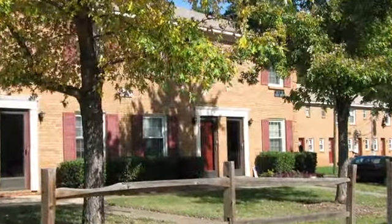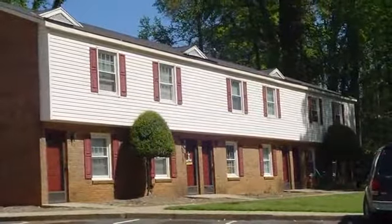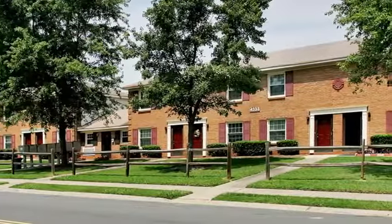Welcome to Sage Point Apartments and Sage Point Townhomes. Our homes are ideally tucked away in a beautiful residential neighborhood, yet just minutes from Charlotte's vast entertainment options.